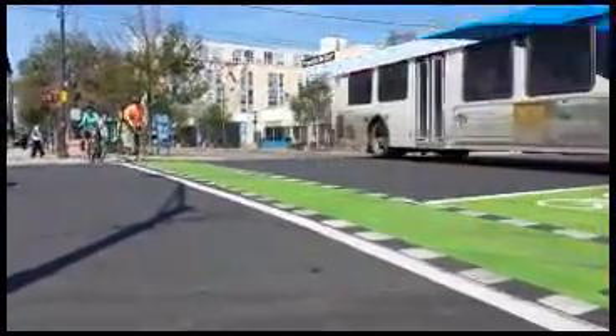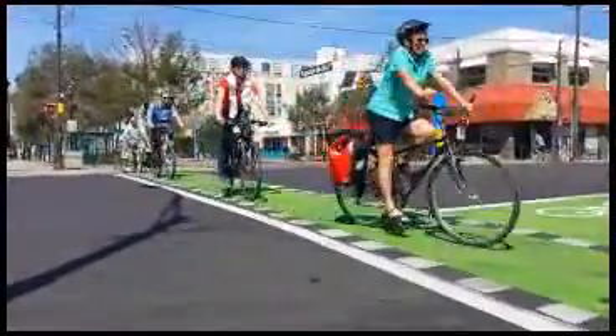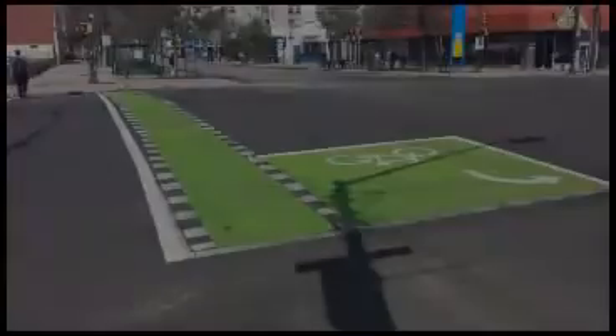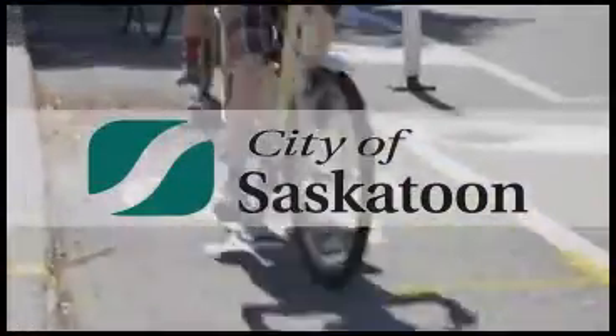You may have noticed the extra markings on 23rd Street between Idlewell Drive and Spadata Crescent with the green paint. They are protected bike lanes, which means they are physically separated from vehicles on the road by the parking lane. The city has a video on YouTube which explains everything about how they work, and here are a few highlights.